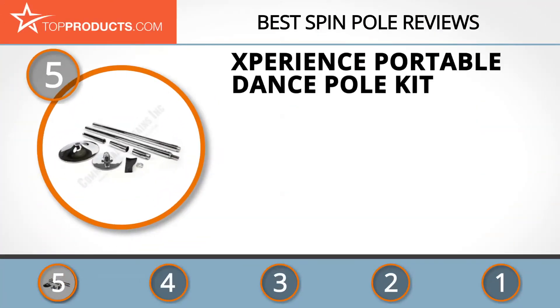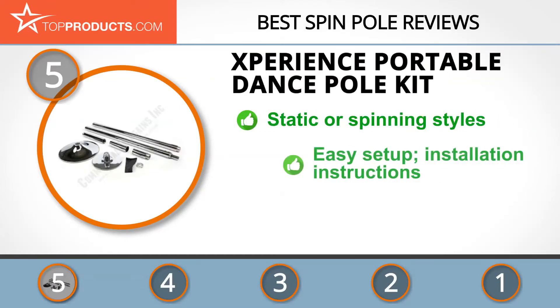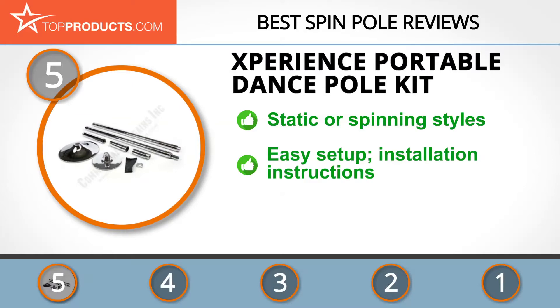At number 5 is the Experience Portable Dance Pole Kit, chosen not only for its features but also because of its budget-friendly price tag. Experience creates pole dancing products for a variety of dancing abilities, and its portable dance pole kit is perfect for both static and spinning pole dance styles. It's also easy to set up.